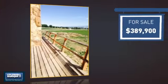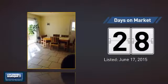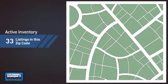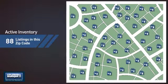Currently listed at just under $400,000, it's been on the market since June. Wondering how it stacks up against the competition? There are now just under 90 homes on the market within this zip code.